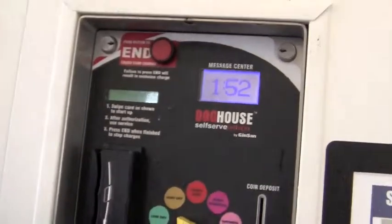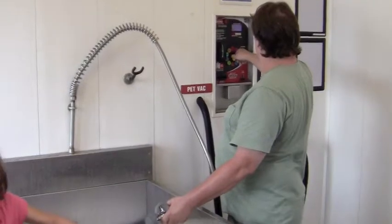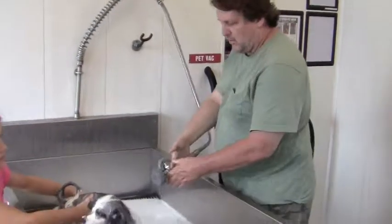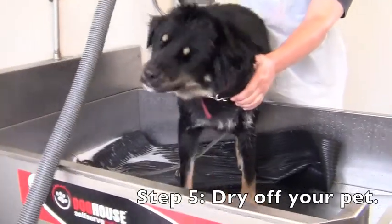When your wash time is coming to an end, the pet timer will give you a 2 minute warning, letting you know that it's time to finish up. A quick blow dry leaves your dog clean and dry for the drive home. Say goodbye to that wet dog smell.